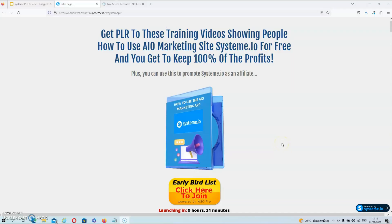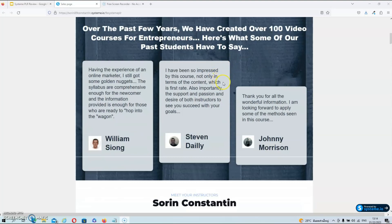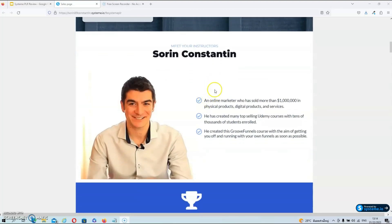We're on the sales page now, and this sales page will tell you exactly what you can expect from this product. What's also neat is that Sorin created the sales page with Systeme.io itself. The headline reads: 'Get PLR to this training video showing people how to use all-in-one marketing site Systeme.io for free, and you get to keep 100% of the profits. Plus, you can use this to promote Systeme.io as an affiliate.' If you scroll further down, you will find some testimonials from other marketers.